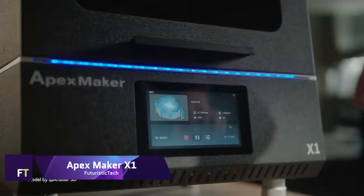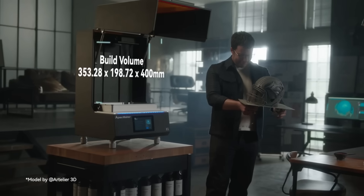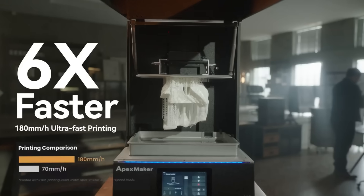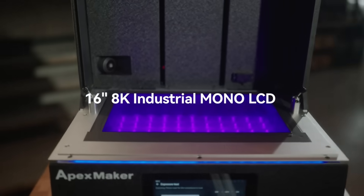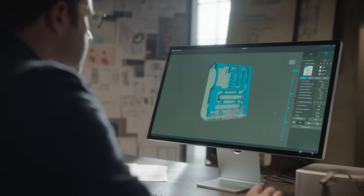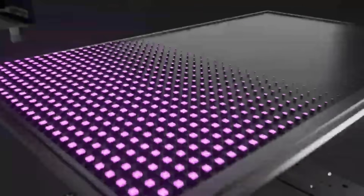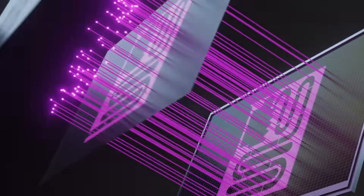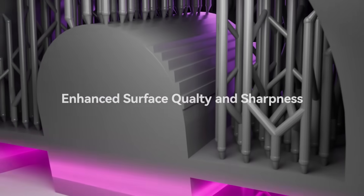Apex Maker X1. With its high-resolution LCD screen, the Apex Maker X1 3D printer can cure resin layers with remarkable accuracy. It is designed for usage in industrial settings. You may print large models or numerous smaller ones simultaneously thanks to its enormous build volume of 353 x 198 x 400 millimeters. Plus, it can print at a pace of up to 180 millimeters per hour, so you won't have to wait long to complete your creations.